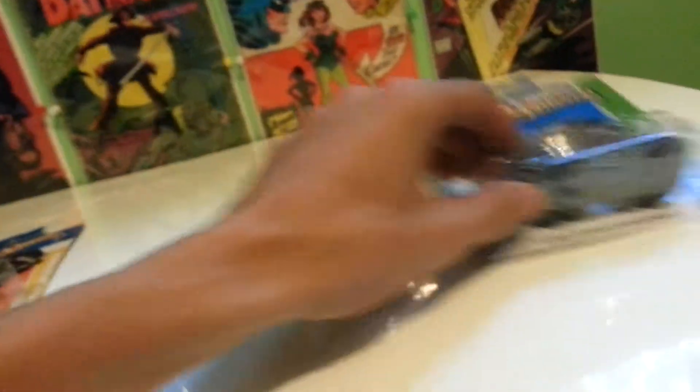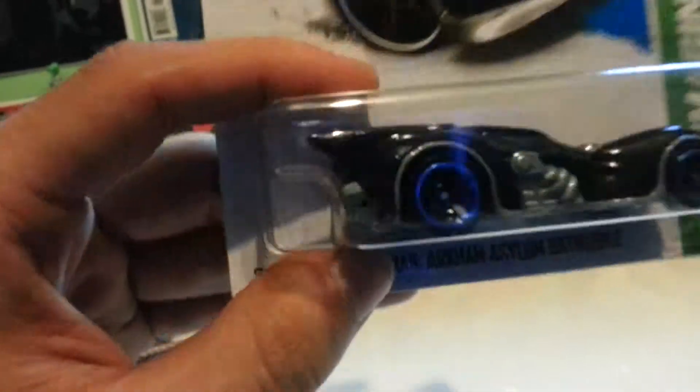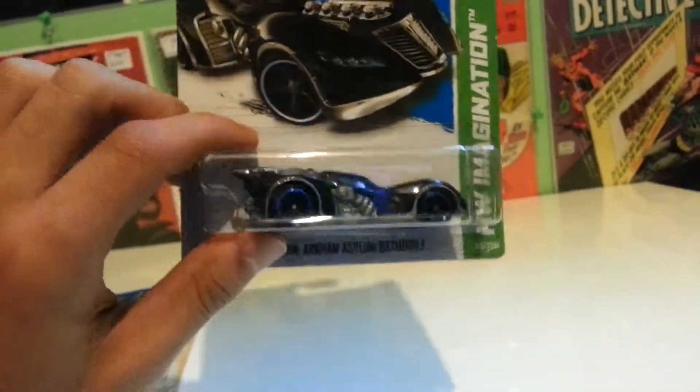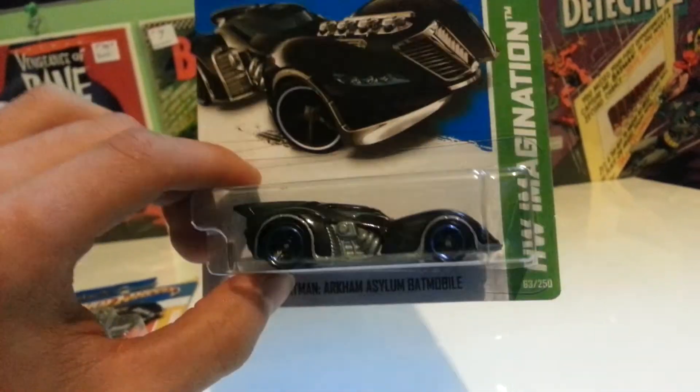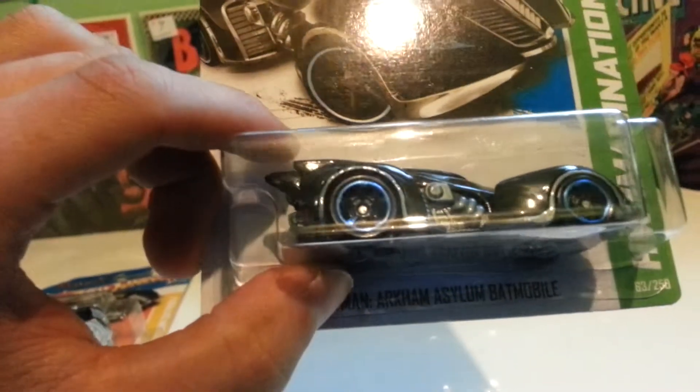So that was the original release. Now let's take a look at the new 2013. It is a plastic-based metal body now. Different rims — as you can see, it has some kind of five-spoke.